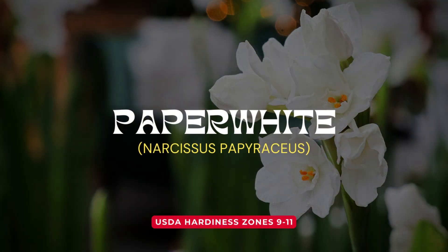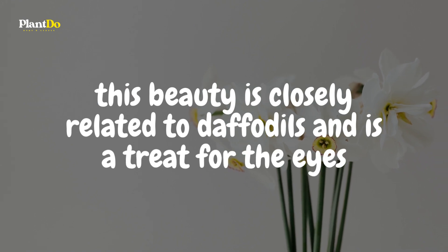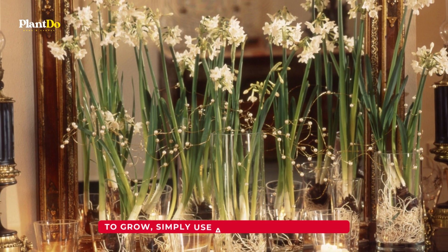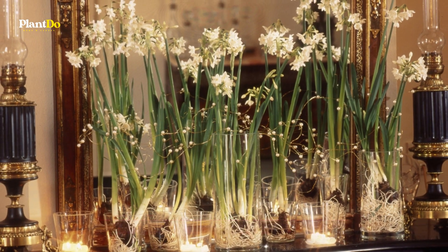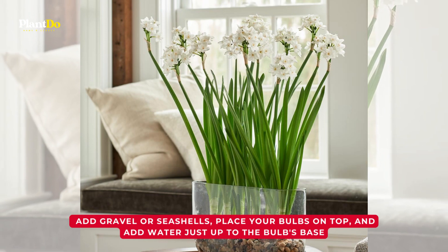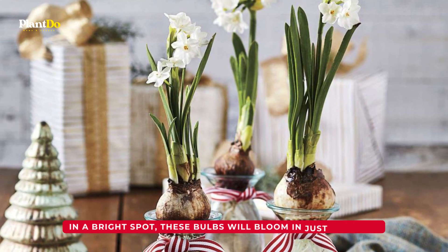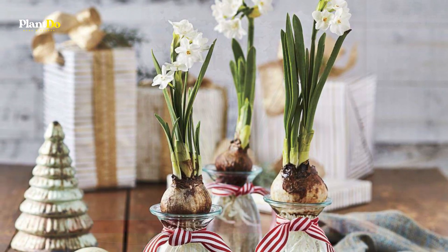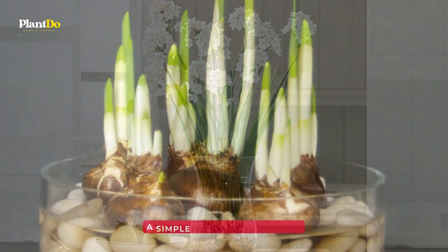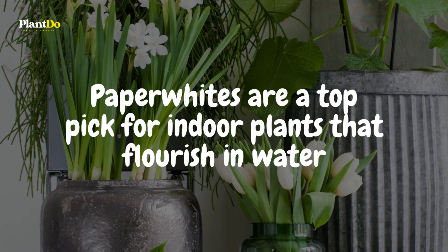Next on our list, the elegant paperwhite. Known for its bright white blooms, this beauty is closely related to daffodils and is a treat for the eyes. To grow, simply use a clear glass container, add gravel or seashells, place your bulbs on top, and add water just up to the bulb's base. In a bright spot, these bulbs will bloom in just four to five weeks. Ensure the bulbs are not fully submerged to avoid rot. A simple yet stunning choice, paperwhites are a top pick for indoor plants that flourish in water.